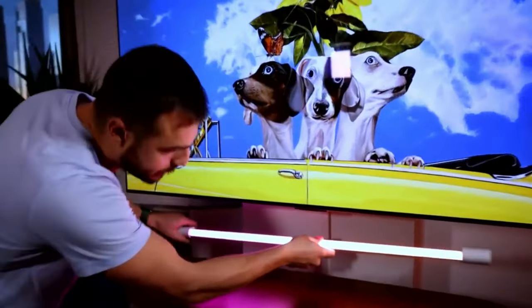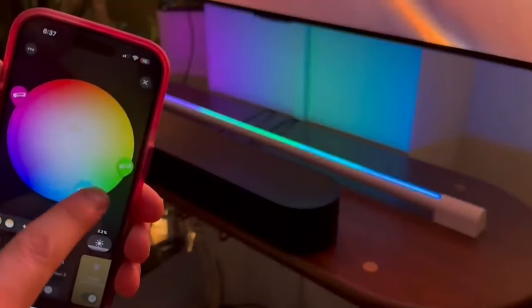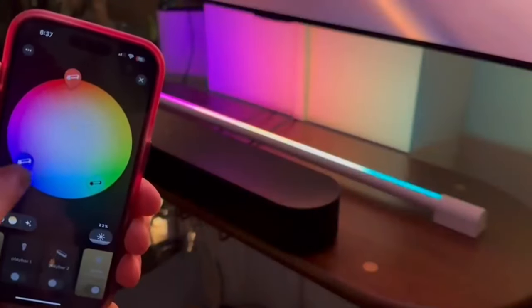The Hue Bridge allows for automations and secure connections, while Matter connects smart home devices to the Hue smart lighting system. The Hue Bridge also offers a secure connection that won't drain Wi-Fi.